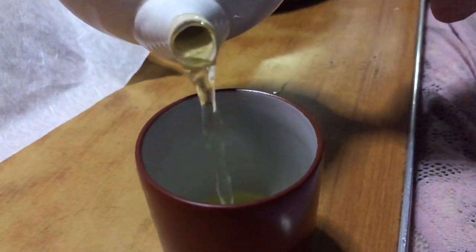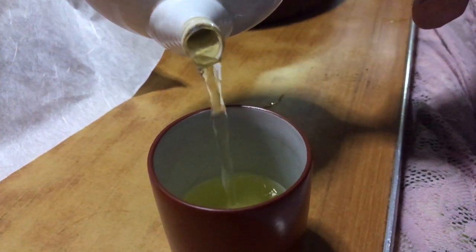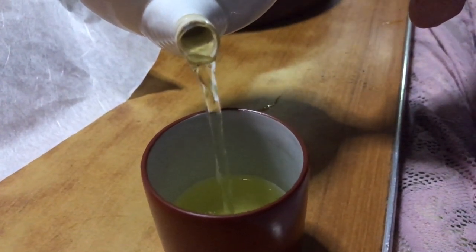Everyday consumption: green tea is commonly consumed throughout the day in Japan. It is served both hot and cold, depending on the season and personal preference. Many Japanese households have a daily ritual of enjoying green tea with meals or during breaks.